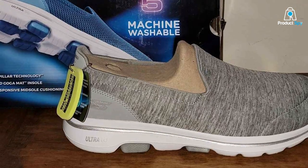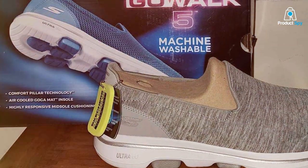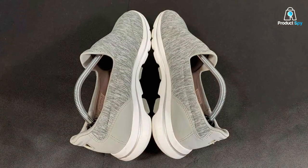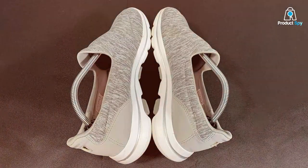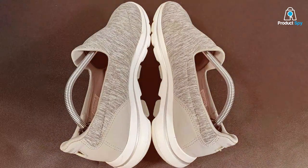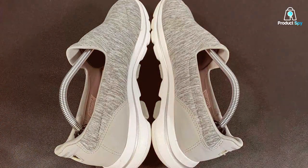Durability is a key aspect of these sneakers, with high-quality materials and construction ensuring they stand the test of time. Whether you're taking a leisurely walk or tackling a busy day, these sneakers provide the support and style you need. The Skechers Go Walk 5 Honor is more than just a sneaker — it's a reliable partner that supports your active lifestyle while keeping you looking great.